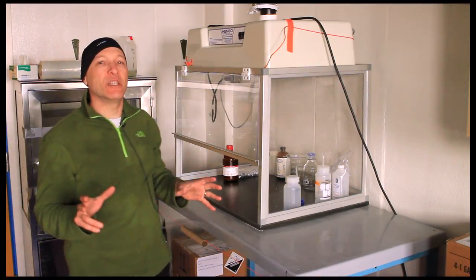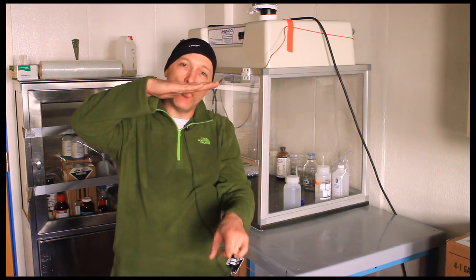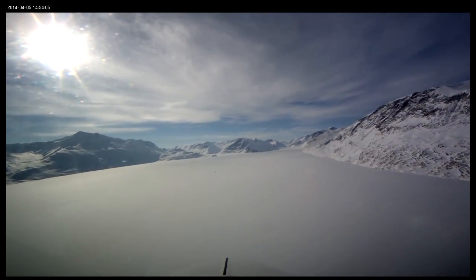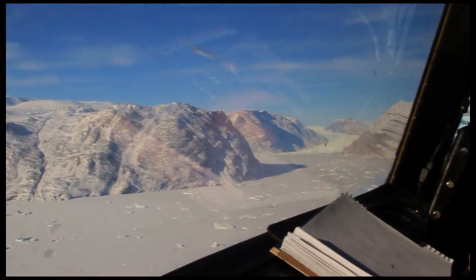But more accurately, the system really measures the distance between the airplane and a known global positioning reference point. That lets us measure ice height relative to itself, rather than to the plane's arbitrary distance from the ice.